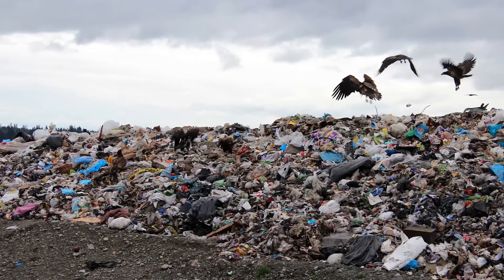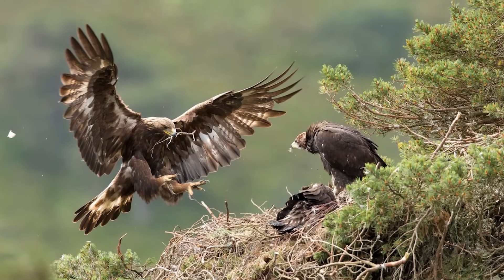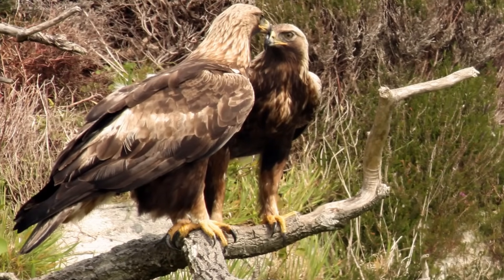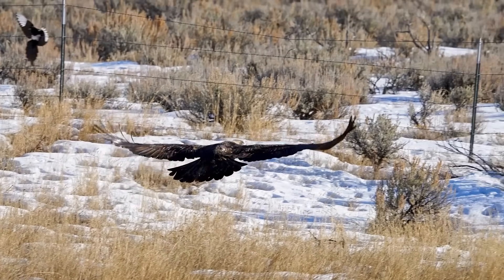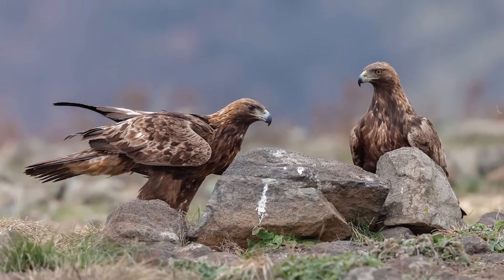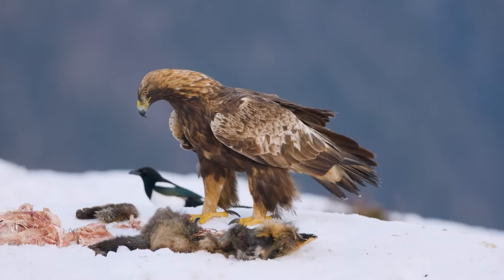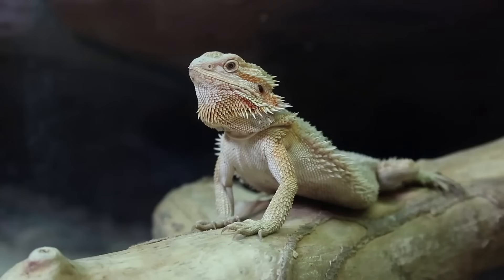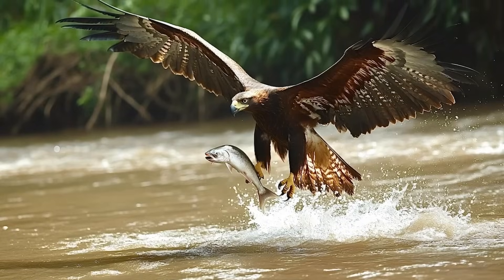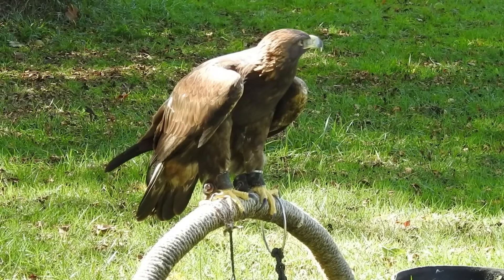However, golden eagles are not above scouting highways and garbage sites for roadkill and other easy pickings. Nesting often occurs in the cliffs of mountain ranges, and a mating pair may use several different cliffs and nests over the years. The birds are largely resident, but extreme winters can force northern birds to migrate south. Golden eagles are territorial and quick to react if a rival intrudes. Their diet is an inversion of the bald eagle's — small mammals like hares and prairie dogs are the staple, followed by birds, reptiles, and lastly fish, though those near large water bodies eat fish far more frequently.